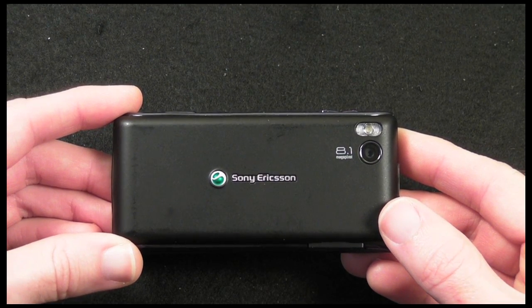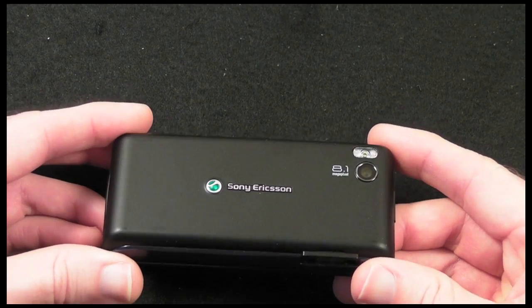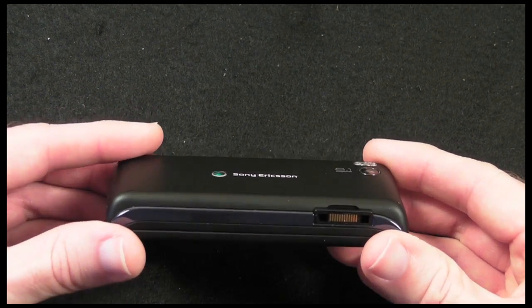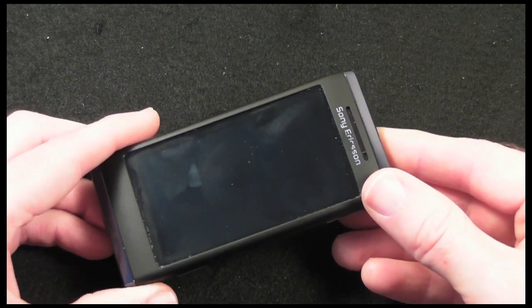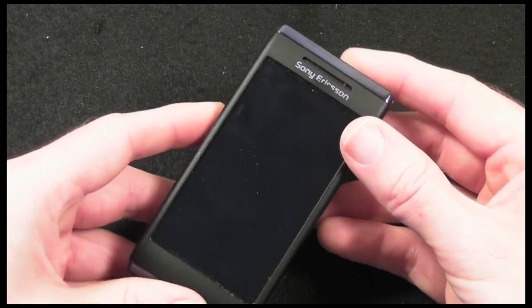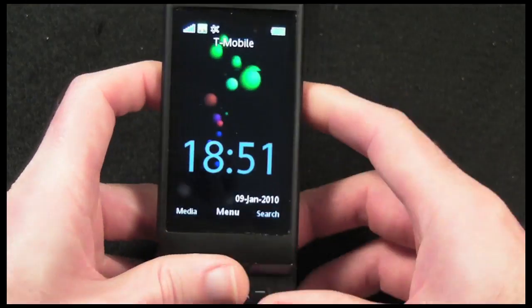Moving on to other features of the phone: the Bluetooth handles your voice calls and also supports A2DP stereo. You also get FM radio, GPS, and Wi-Fi. Now let's show you a little bit of the menu system.